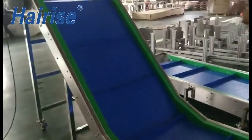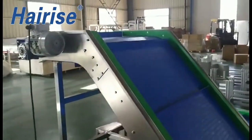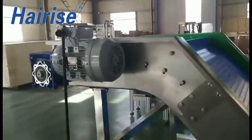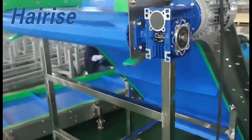The belts are wear-resistant and can be used to transport goods with sharp edges or in harsh application environments. The conveyor system also offers various chain materials to make it suitable for food applications.